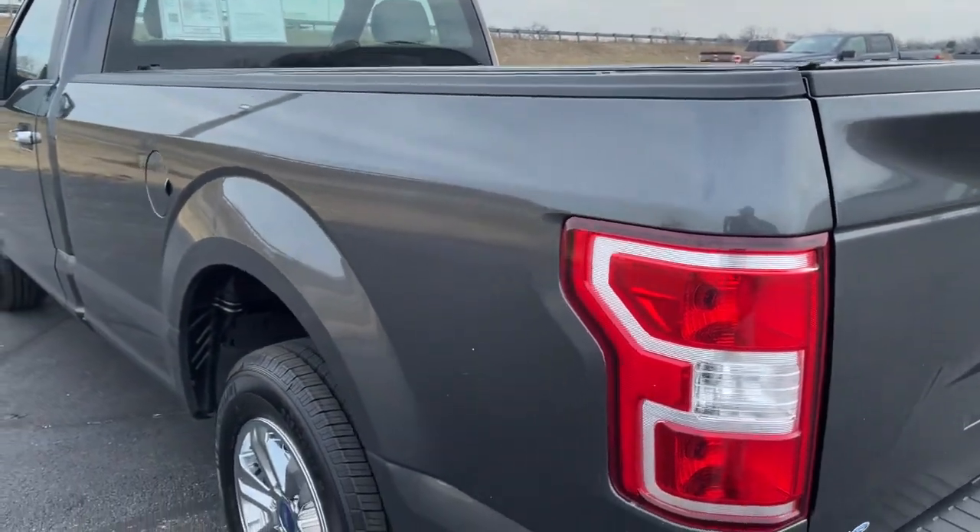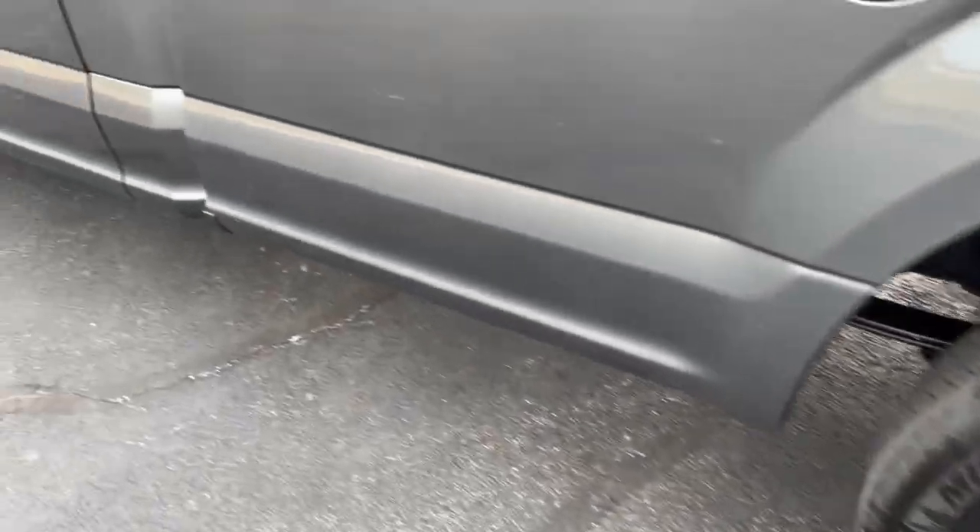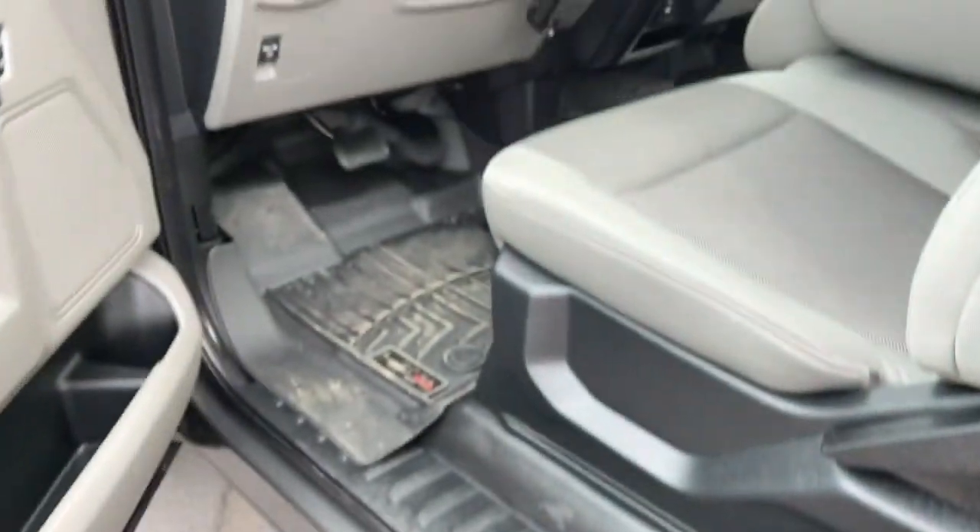Fog lamps, electronic stability control, automatic headlights, cruise control, four-wheel disc brakes, power door locks, power steering.